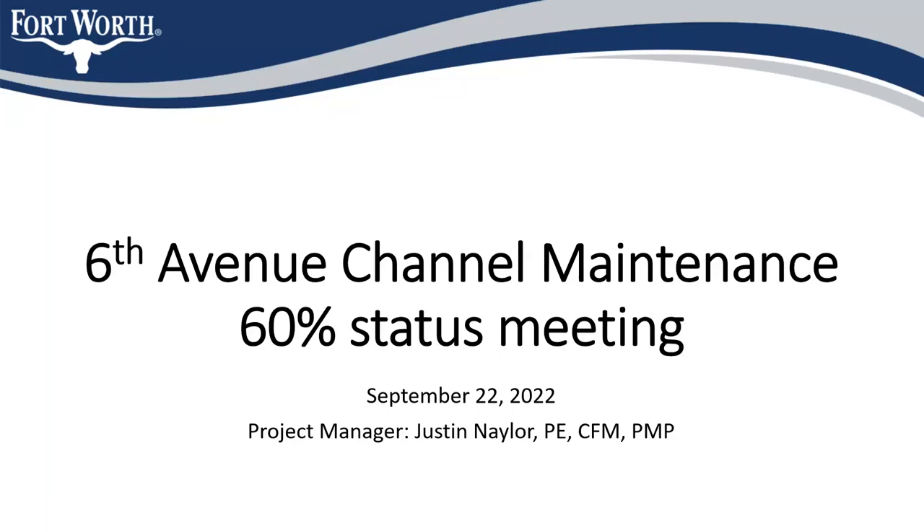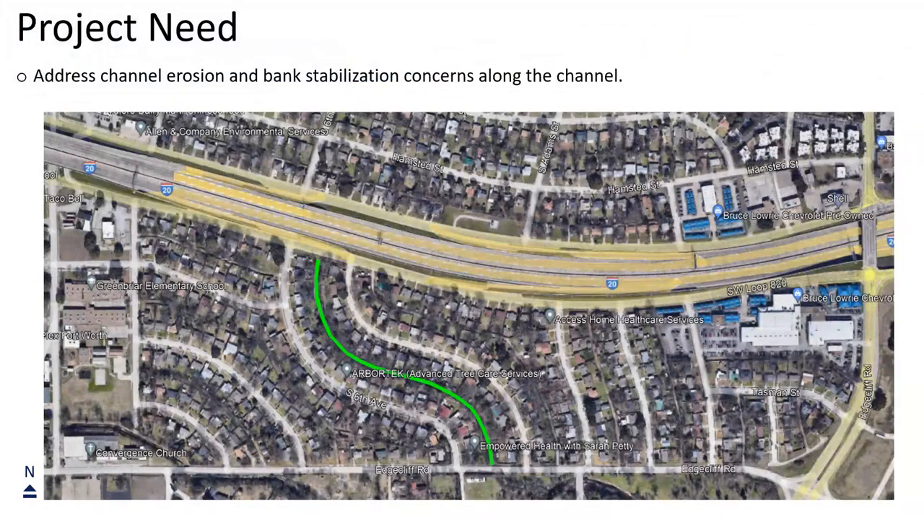What we're looking at tonight is the 6th Avenue channel maintenance project. We're at about 6% on the plans right now. We're looking at 6th Avenue from the service road down to the Edgecliff Road, which is right there at the border of the city — Fort Worth and Edgecliff Village. Throughout that area, there's been some erosion taking place, and we're looking to come in, maintain the channel, and try to stop and mitigate that erosion.